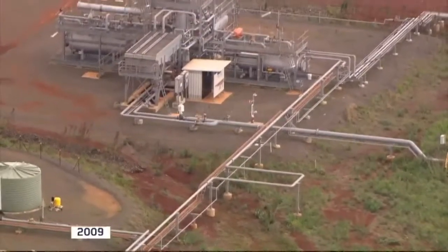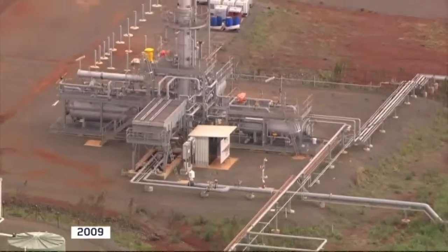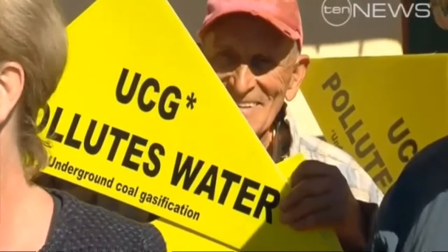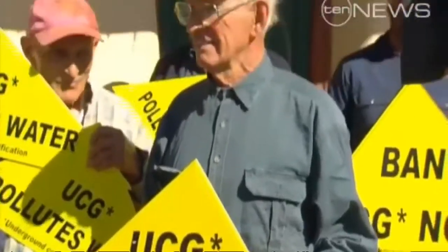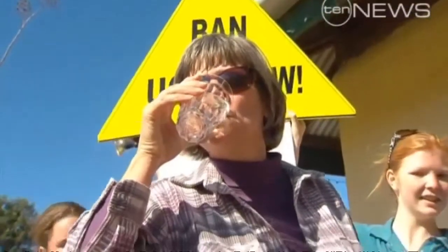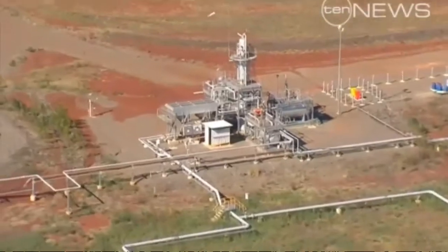UCG is already in operation in Australia, where it's suffered a major setback. Protests about local pollution forced Cougar Energy to shut down a plant in Queensland in 2009, when benzene was found in the groundwater. But the company deny that had anything to do with them.